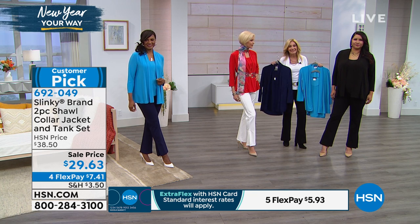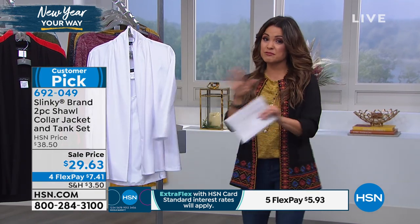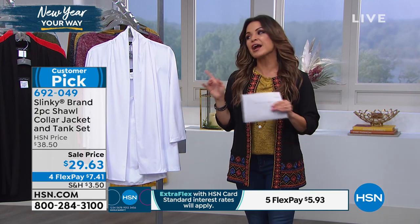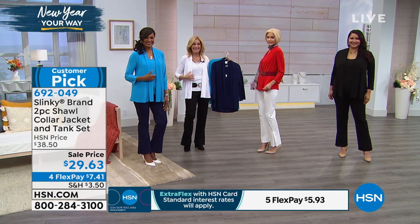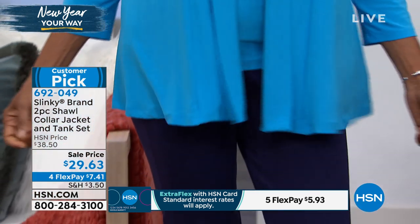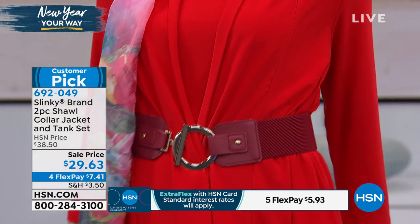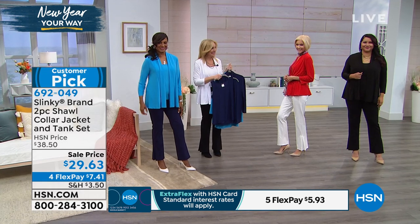It is a customer pick — beautiful colors, ease of wear. You cannot wrinkle this if you try, and that's why people love it for traveling. It's always appropriate and comfortable — it could be a date night or a meeting. The price is really fantastic. This entire hour is a great opportunity because this is a huge favorite on sale for $29.63. Flex pay is available to everyone at HSN — that's how you get this home for $7.41 on any major credit or debit card, or PayPal, with no interest. With an HSN credit card, you get an extra flex payment on all fashions, making it $5.93 for the set.